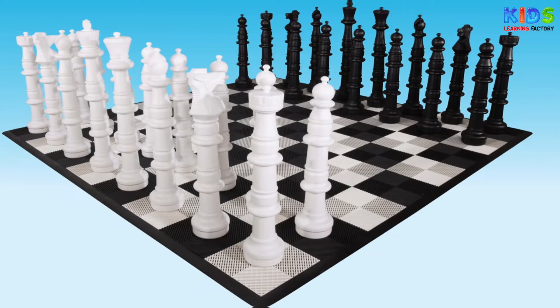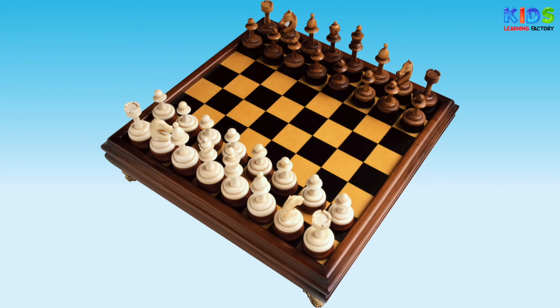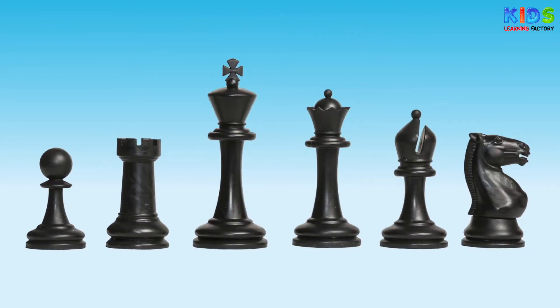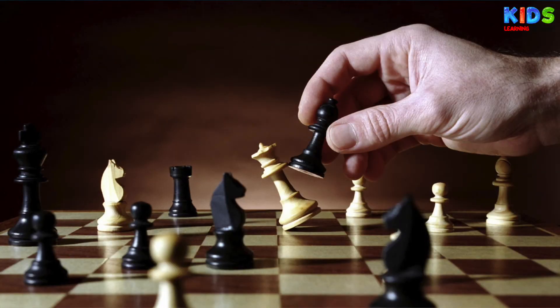Chess. Chess is played on a square chessboard with 64 squares arranged in an 8x8 grid. Its origin dates back to the 15th century. It is played by two players. Chess is a game that is based on strategy.